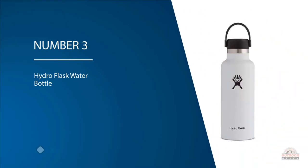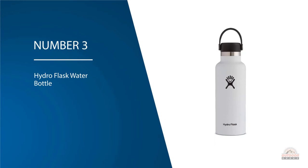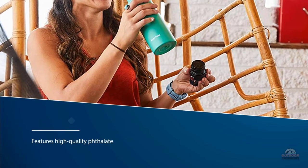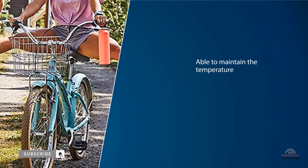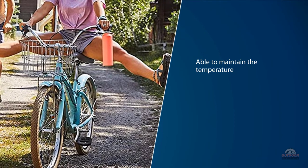Number three: the Hydro Flask water bottle. This bottle features high quality, phthalate-free and food grade BPA free materials. Despite any temperature irregularities, this flask is able to maintain the temperature of its contents for a long period of time. The bottle is double-walled and vacuum insulated to prevent heat exchange with the surroundings.